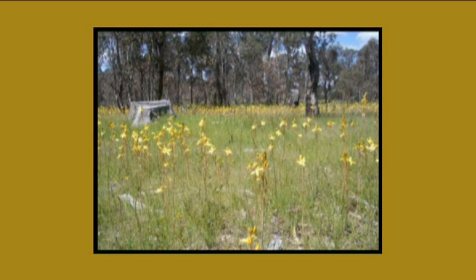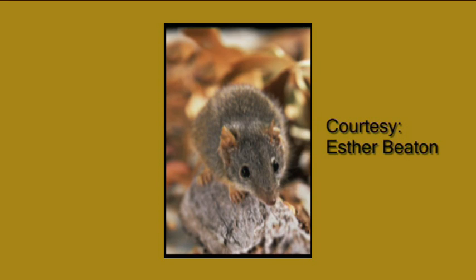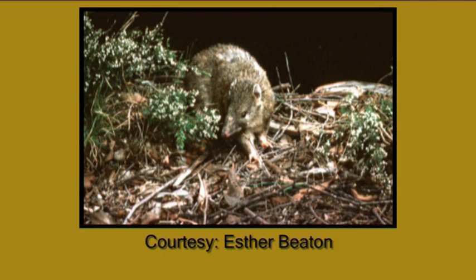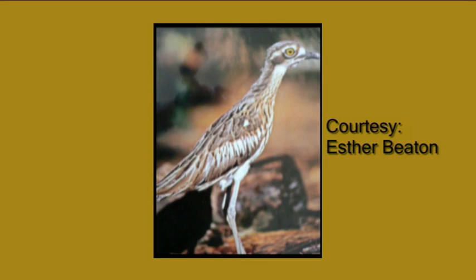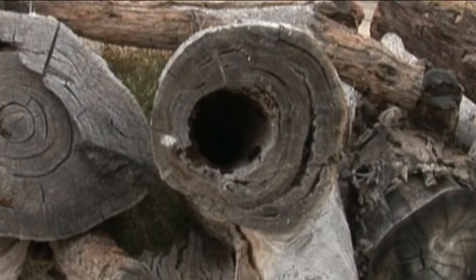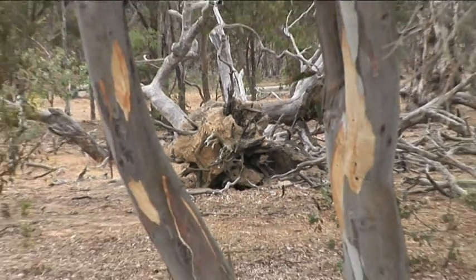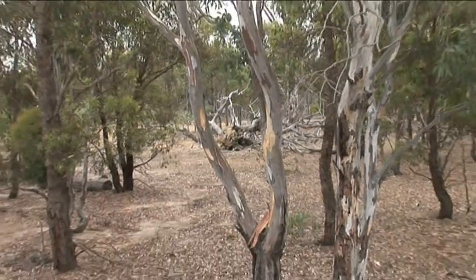Some of the species that could be reintroduced include the brown tree creeper, yellow-footed antechinus, Tasmanian bettong, southern brown bandicoot, long-nosed bandicoot, and the bush stone curlew. It's only a matter of time before this becomes a home for something like the little antechinus that hasn't been seen here for decades. That's what restoring the past to enhance our future is all about.